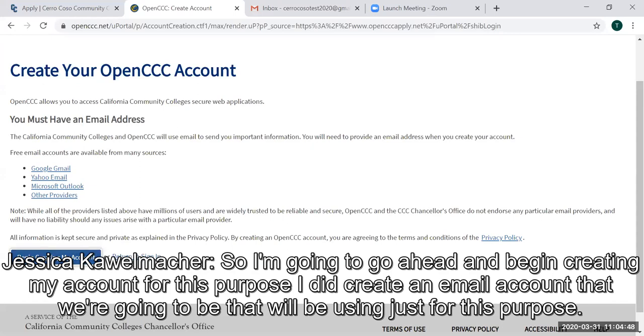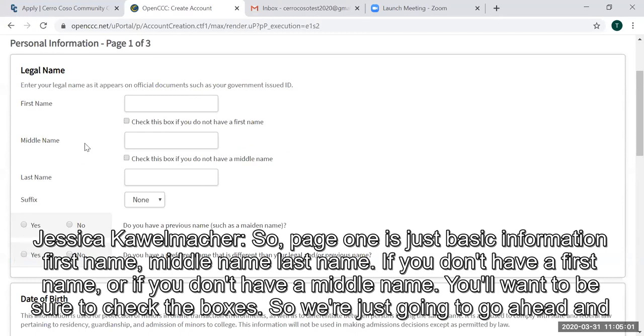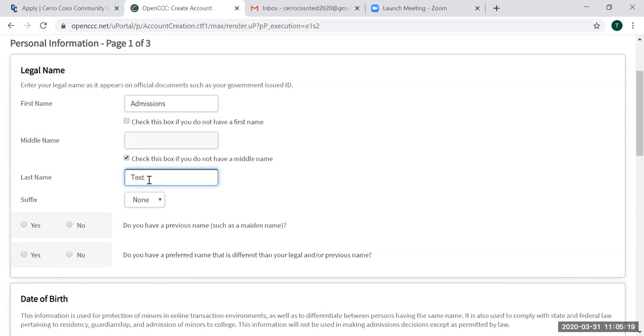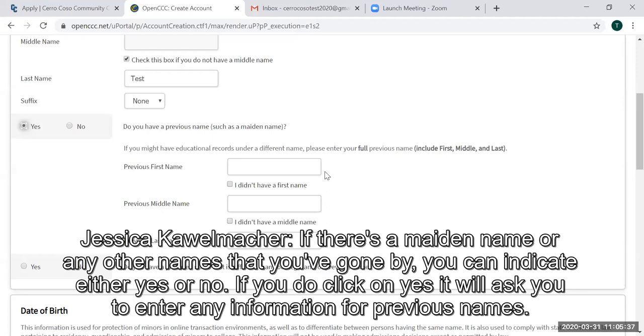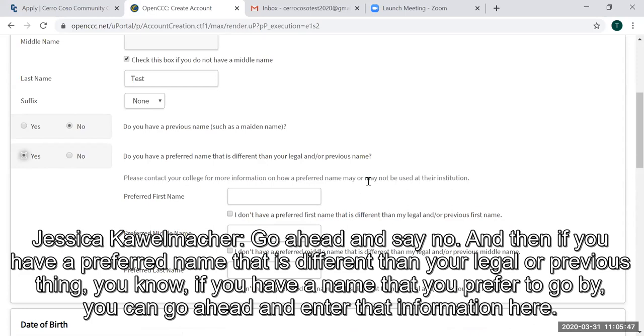I'm going to go ahead and begin creating my account. I did create an email account just for this purpose. Page one is just basic information: first name, middle name, last name. If you don't have a middle name, you'll want to be sure to check the appropriate box. If you have a suffix, be sure to include that here. If there's a maiden name or any other names you've gone by, you can indicate yes or no. If you do click yes, it will ask you to enter any previous names. If you have a preferred name different from your legal name, you can enter that information here.